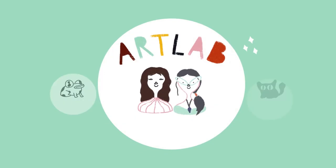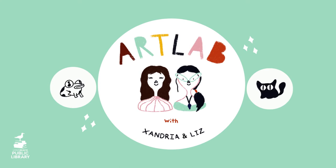Hi, I'm Exandria. Hi, I'm Liz. And this is ArtLab, a place to explore and create with art. In this episode of ArtLab, we will be creating our own bug buddies, inspired by the works of Henri Matisse.